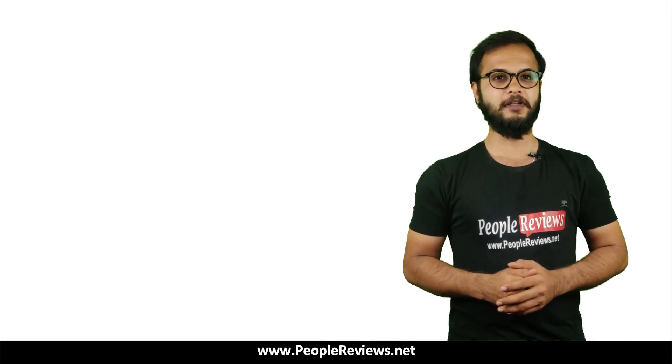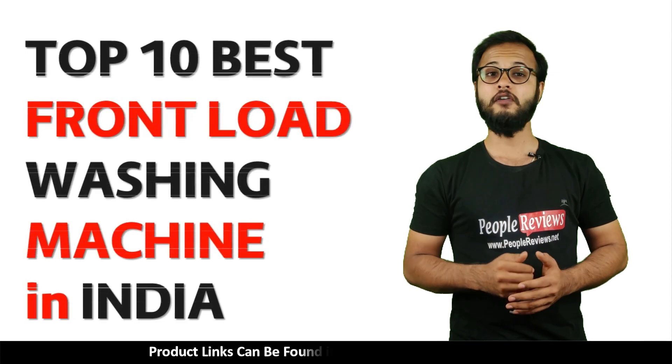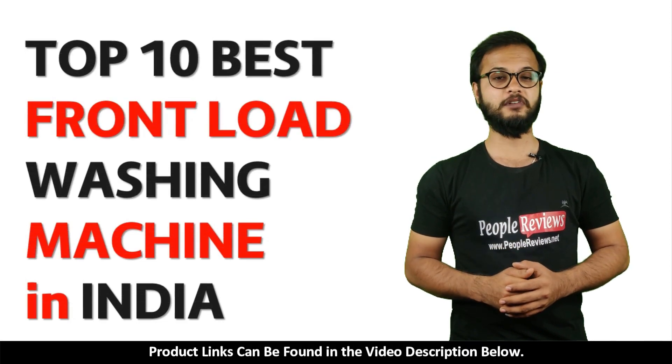Hello friends, welcome to People Reviews. In this video, we are going to show you the top 10 best fully automatic front load washing machines in India.